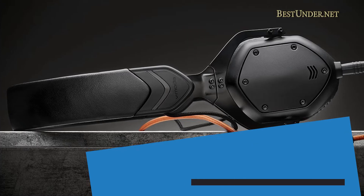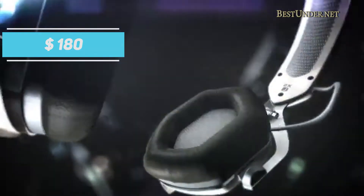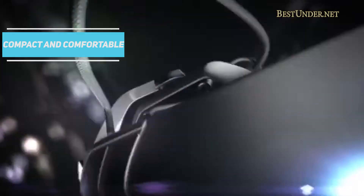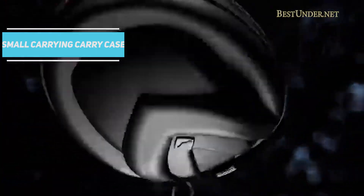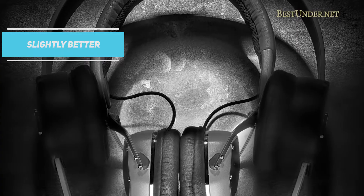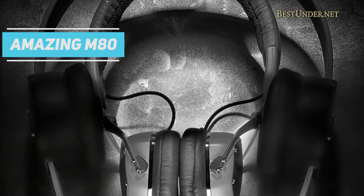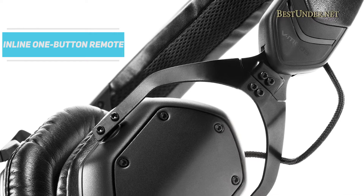Let's kick off the list with the first pick, the V-MODA XS. Priced at $180, the V-MODA XS is a compact and comfortable on-ear headphone that has a sturdy design and folds up into a small carrying case which comes with it. It sounds slightly better than V-MODA's earlier on-ear headphone, the M80, and comes with a reinforced detachable cord that has an inline one-button remote and microphone.